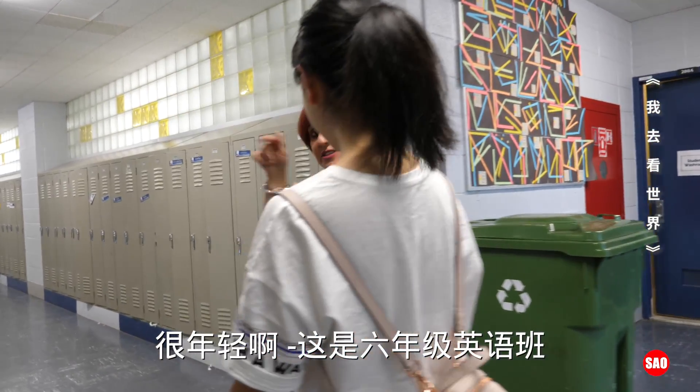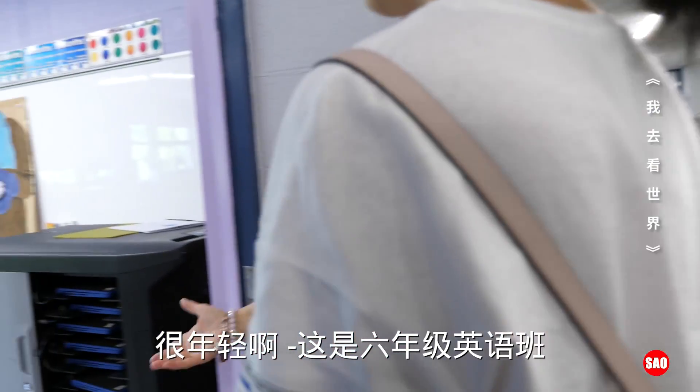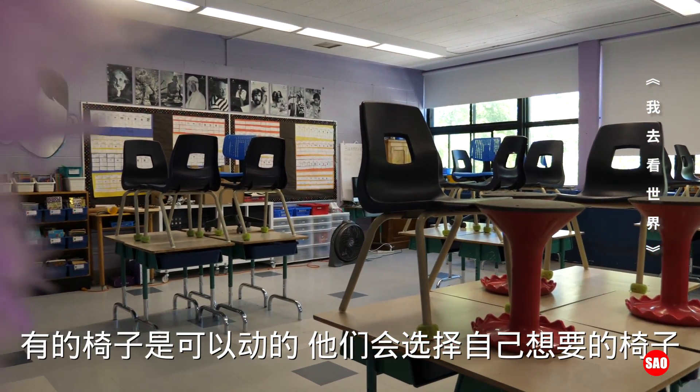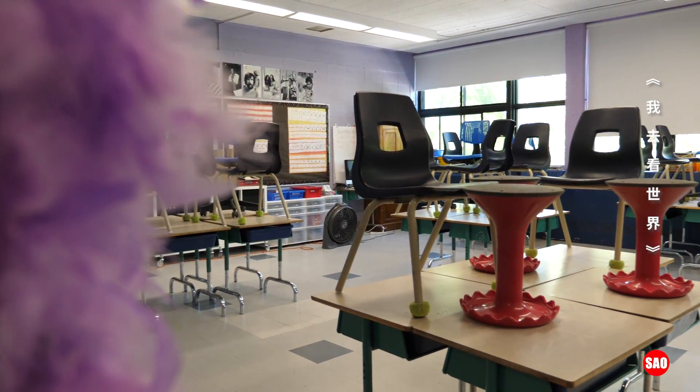This is grade six English. They have different chairs for the kids because some of them can't just stay sitting — they want to move. That's a chair you can move on, or whatever. The kids can choose whichever one they want.